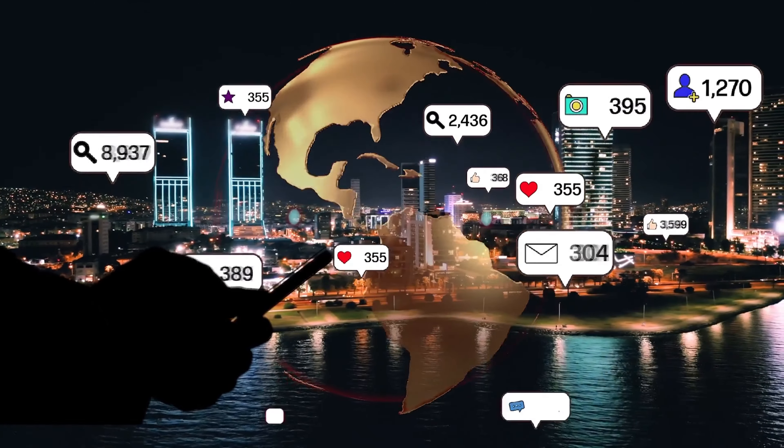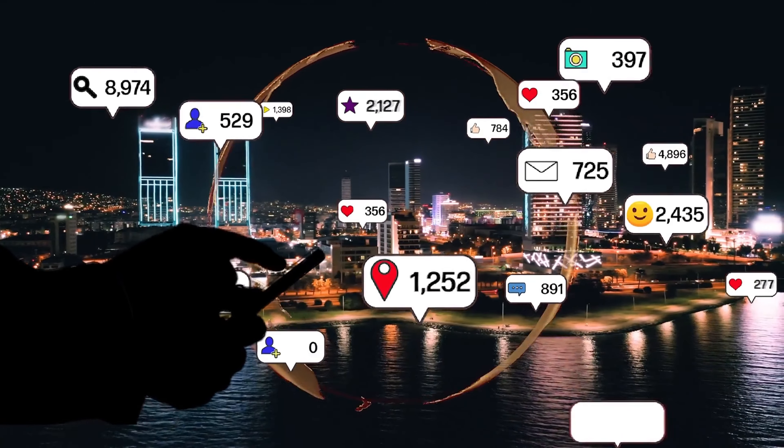Hi everyone, I'm Jessica from NumLookup and today we're diving into a topic that's super important in the digital age: staying safe while navigating the exciting world of online dating. Whether you're swiping right, sending that first message, or planning to meet up, we've got some essential tips and tricks to help keep you secure. Online dating can be a lot of fun — it opens up a new world of possibilities and connections — but it's crucial to remember the importance of safety, and that's where NumLookup comes in.